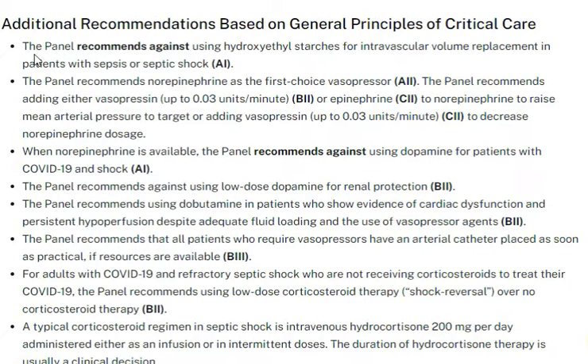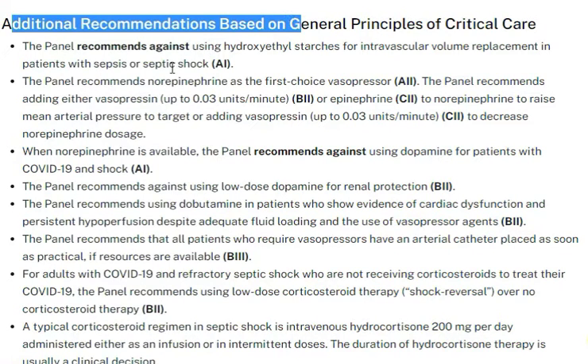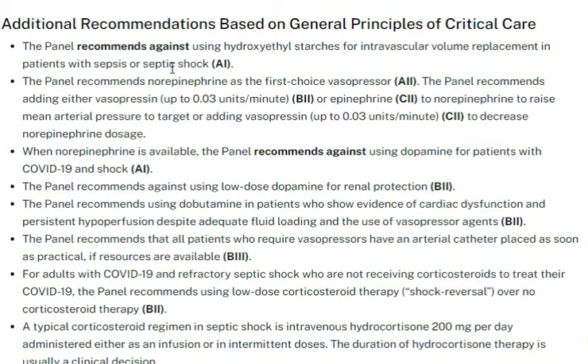This video discusses specific recommendations for COVID-19 patients on how to deal with vasopressors and inotropes. The management is actually very similar to other patients — there are no specific concerns unique to COVID-19.